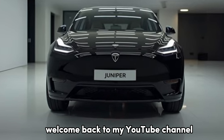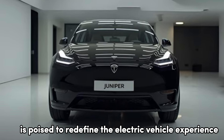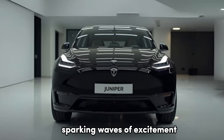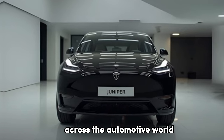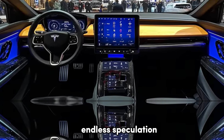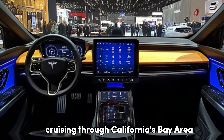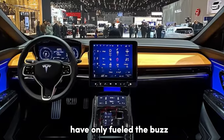Welcome back to my YouTube channel. The 2025 Tesla Model Y is poised to redefine the electric vehicle experience, sparking waves of excitement across the automotive world. This highly anticipated refresh has been the subject of endless speculation, and recent sightings of a camouflaged Model Y cruising through California's Bay Area have only fueled the buzz.